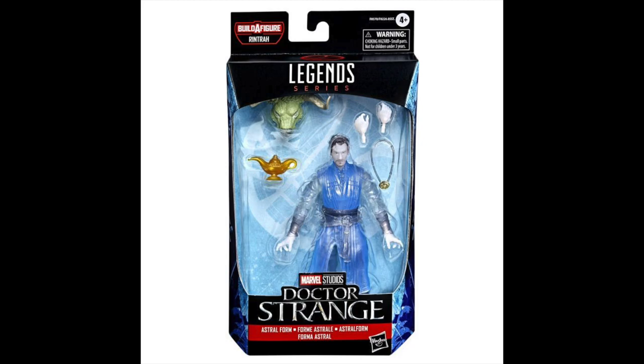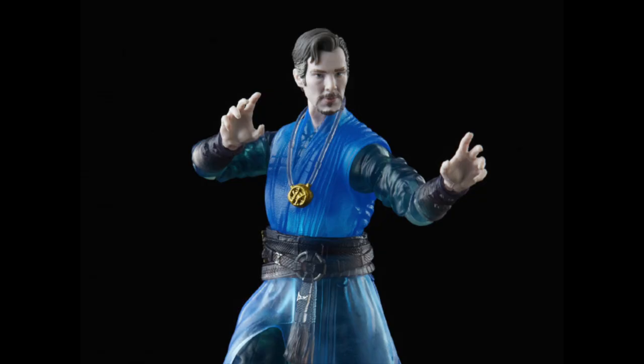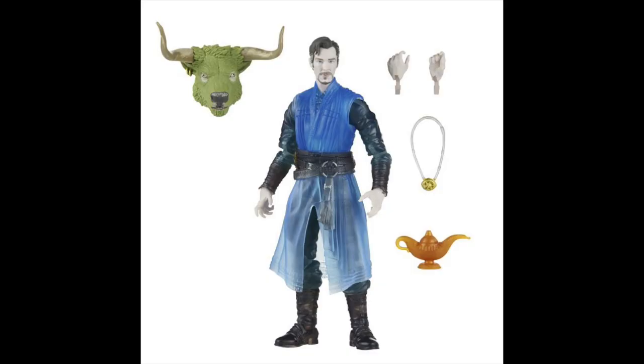Then we get Astroform Doctor Strange, looking pretty cool. Hasbro said they put a lot of time into this — before they didn't know how Astroform Strange would look in the movie, so they just based it off the comics. But this is supposed to be their more screen-accurate Doctor Strange, using an older body mold. I hate when they do that — when they have a new body mold and then use an old body mold in the same wave. Stick to the new one. You just made it.